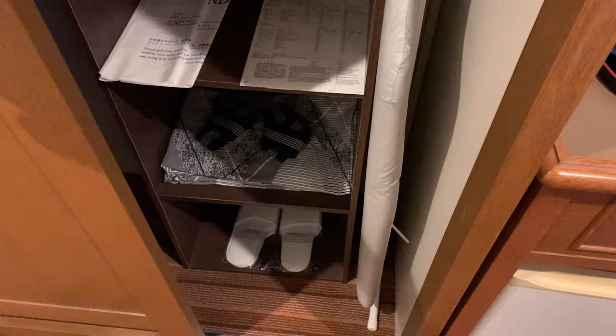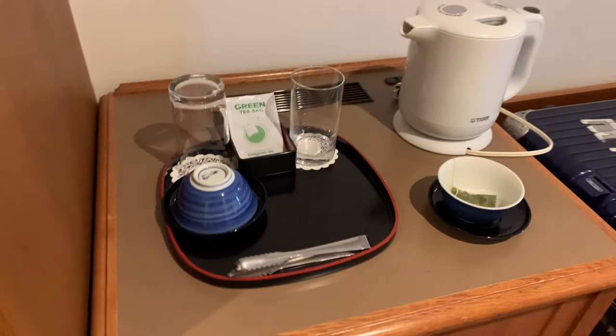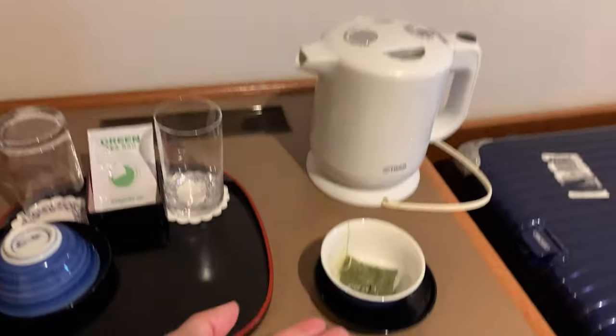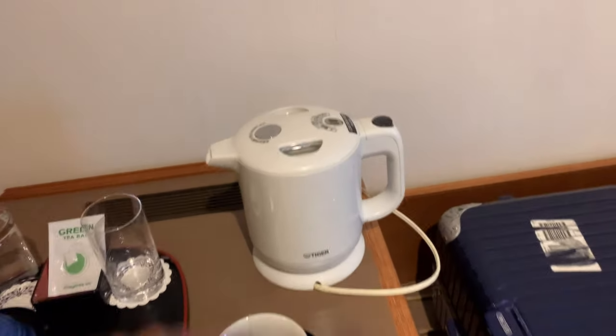I won't open the clothes side because my clothes are there. I'll open the ironing side — I have a small iron there and all the usual hotel stuff. This is where the drinks are. I had a cup of green tea there.